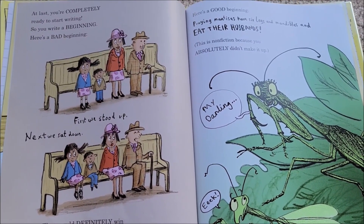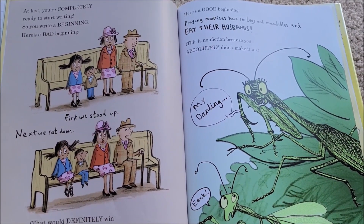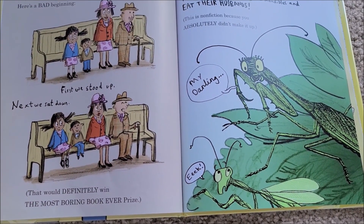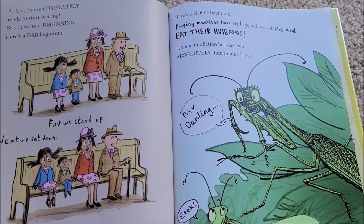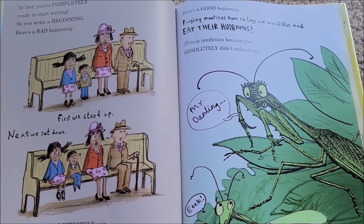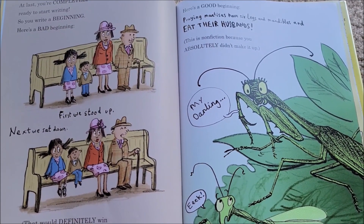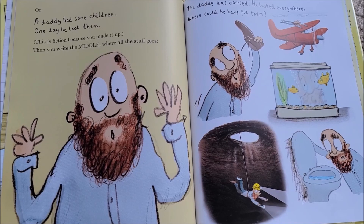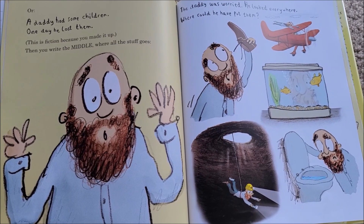At last you're completely ready to start writing! Here's a bad beginning: 'First we stood up. Next we sat down.' That would definitely win the Most Boring Book Ever prize. Here is a good beginning: 'Praying mantises have six legs and mandibles and eat their husbands.' This is non-fiction because you absolutely didn't make it up. Or: 'A daddy had some children. One day he lost them.' This is fiction because you made it up.